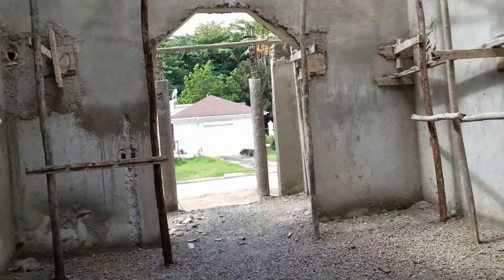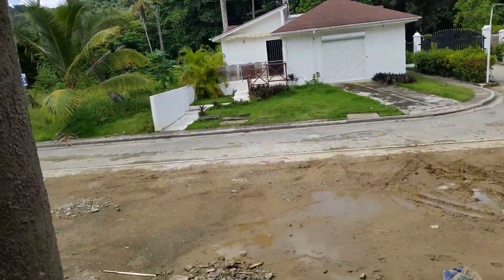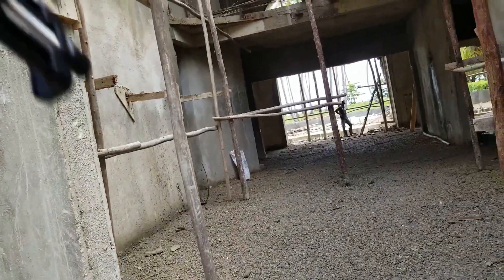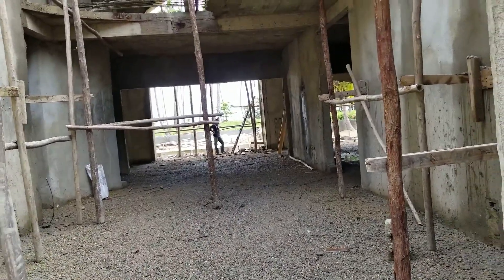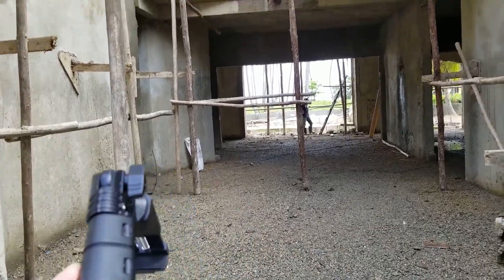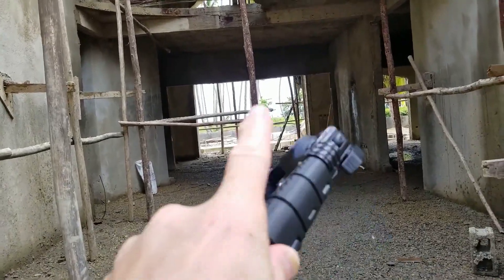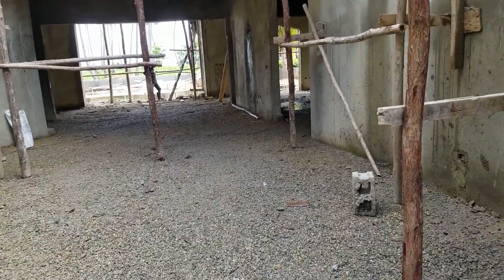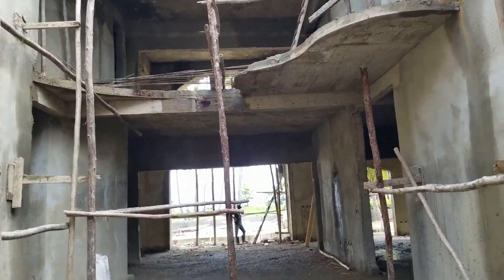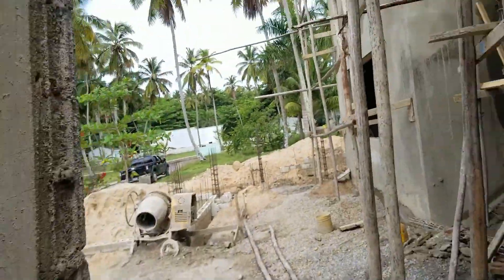This here is the formal hallway area — steps up, columns — this is the grand entrance like a portico, with a beautiful front door here. You can imagine walking into this and seeing a beautiful staircase running up to the top. This is all open here — there's a lounge area and dining and socializing area which is huge, and then there's another large area upstairs as well.